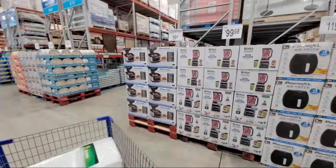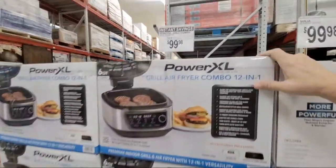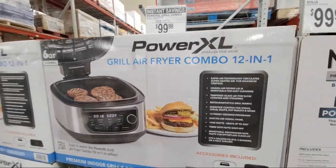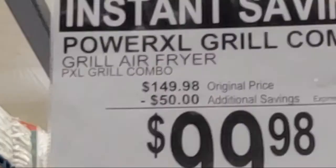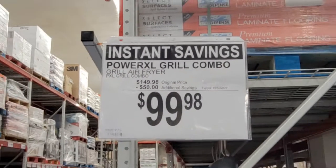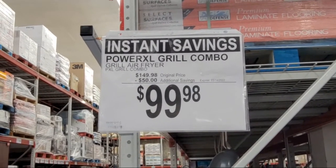The Power XL Grill Fryer Combo — 12-in-1 — is getting $50 off right now.